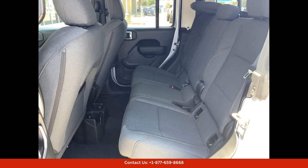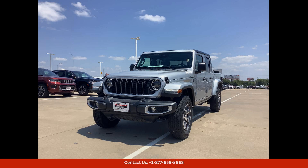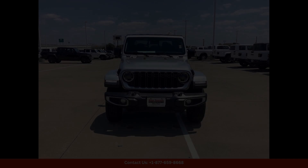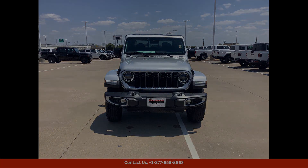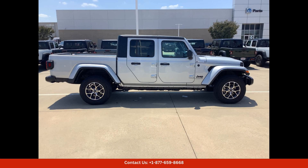Inside, the cabin of this Jeep Gladiator Sport S is spacious and comfortable, with seating for up to 5 passengers. The interior features premium materials and finishes, as well as a range of modern amenities to enhance your driving experience.